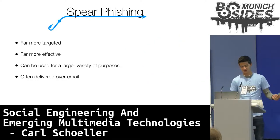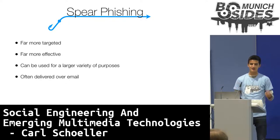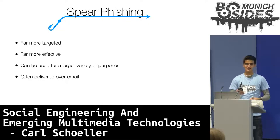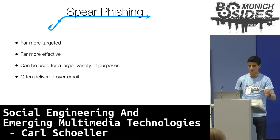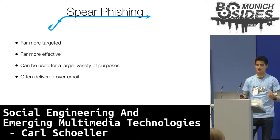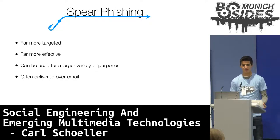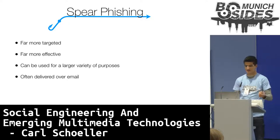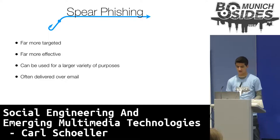Now on to spearfishing. Spearfishing and phishing are principally the same, with one key difference: spearfishing is far more targeted than regular phishing. Therefore, it also requires some extra research by the attacker — for example, where the targets work, their gender, their age, etc. And because of that, spearfishing emails are far more effective than regular phishing emails.